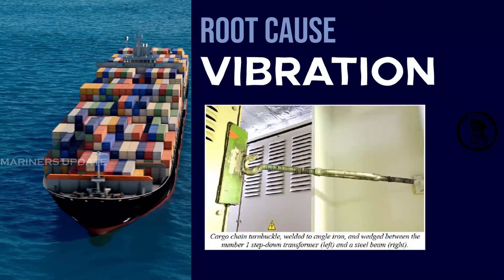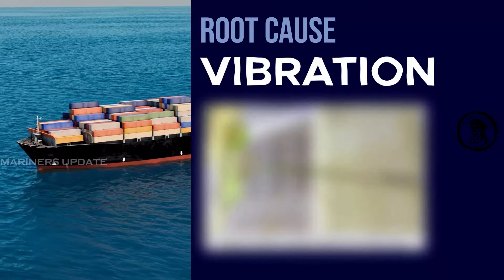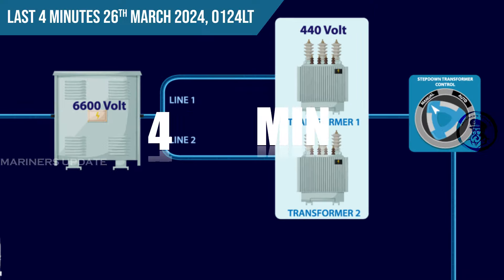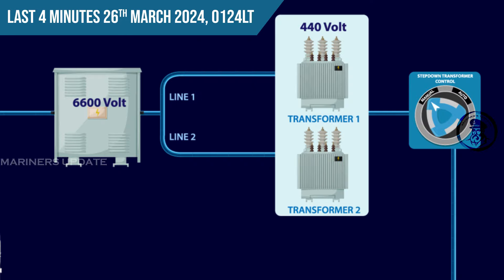It was also found that a jury-fitted cargo lashing chain turnbuckle was hooked against the nearest bulkhead to prevent vibration of equipment. During post-inspection, it was found that wires had loose electrical connections in the circuitry necessary to keep the circuit breakers for the number one step-down transformer from tripping. Just before the four minutes prior to the incident, due to high vibration, wires came loose and the first step-down transformer tripped.